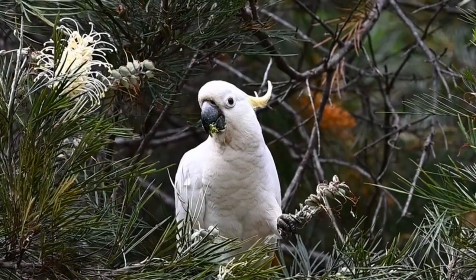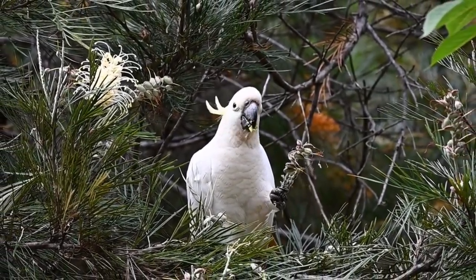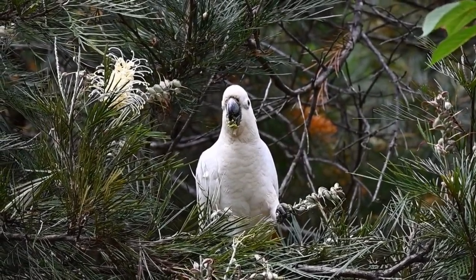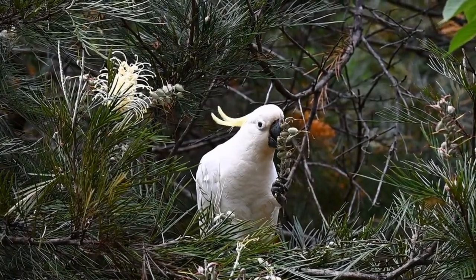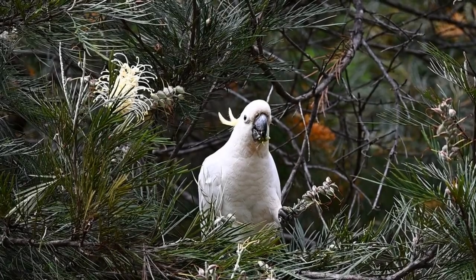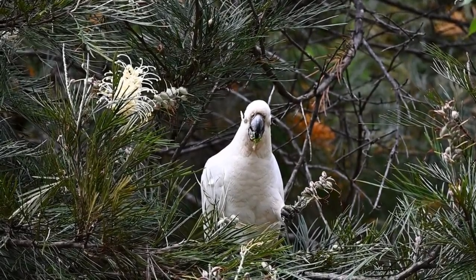And there you have it. Remember, these beautiful plants are not only easy to care for, but also attract birds and pollinators like bees to your garden. I hope you enjoyed this journey through the world of grevilleas and maybe you've found the perfect one for your garden. Thank you so much for watching. Feel free to leave a comment below and let us know which grevillea variety is your favourite or if you have any questions.